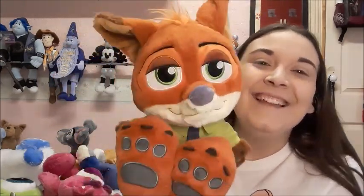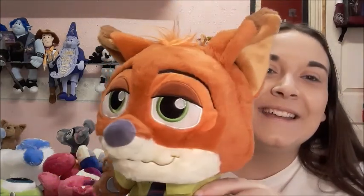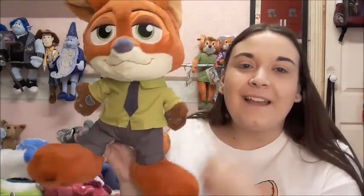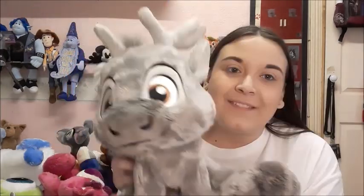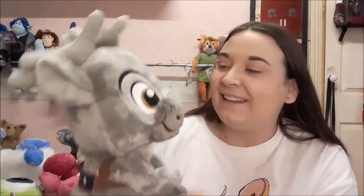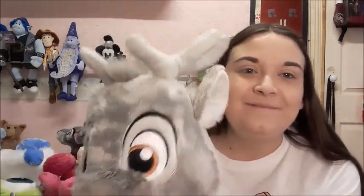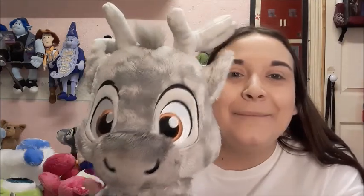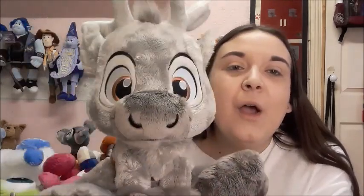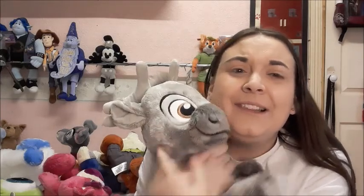Then I have Nick Wilde — I absolutely love him. Look at his tail! He is so soft, I love his feet, he is just adorable. He came all the way from France, which makes me love him even more. I've been wanting him since he was released and now I finally have him. He is possibly my favourite Big Feet plush of all the ones I have — my cuddle buddy!